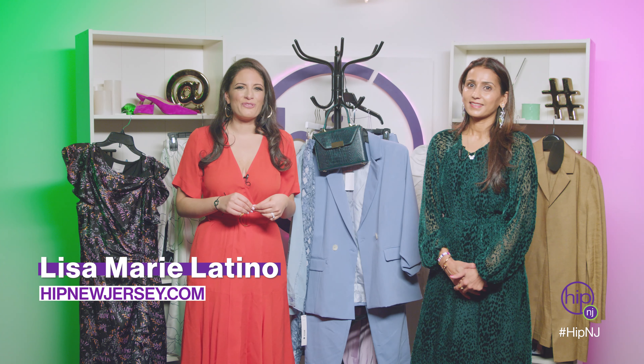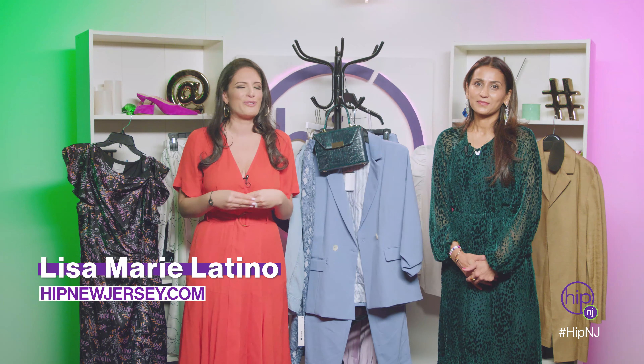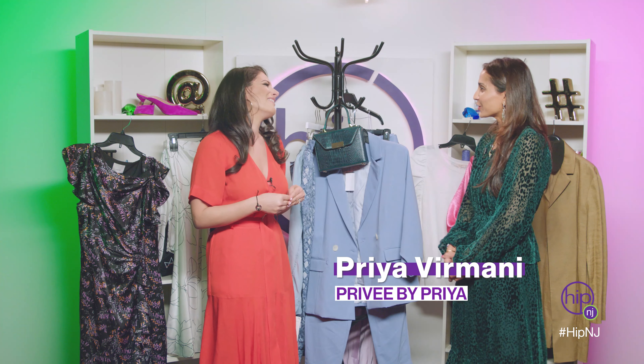Hey everyone, I'm Lisa Marie Latino for HipNewJersey.com and joining me here today is my good friend Priya Vermani. She's a personal stylist and we're going to be talking about spring trends, which I'm really excited about. Thank you so much, Priya. Of course, thank you for having me. Feels like home now — it's our third time around. Well, that's what we aim to do.